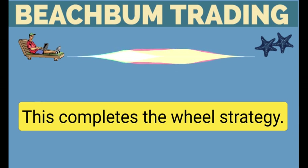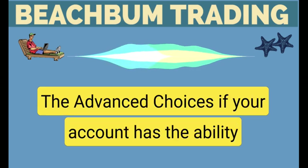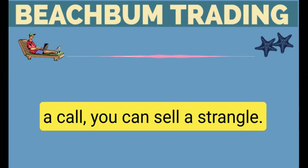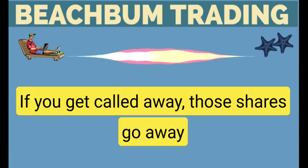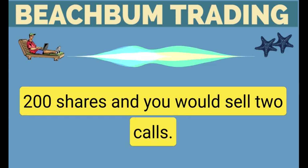This completes the wheel strategy. Overall, the wheel strategy forces you to buy low and sell high. The advanced choices: if your account has the ability to own another 100 shares, instead of selling just a call, you can sell a strangle. This brackets the stock that you own. If you get called away, those shares go away and you receive the premium of the put. If it gets put to you, then you own 200 shares and you would sell 2 calls.